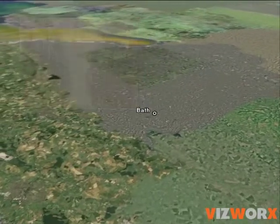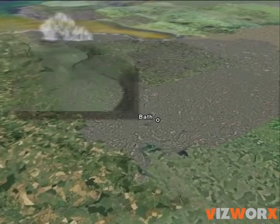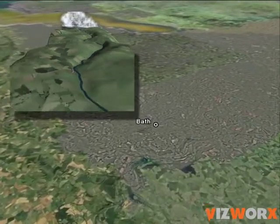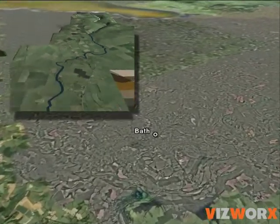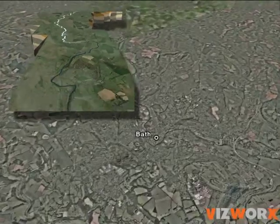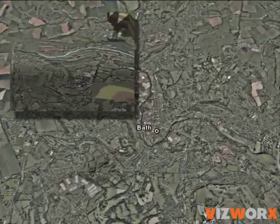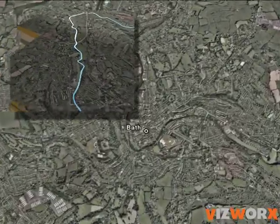When considering the flood risk in towns, there's a need to think about the effect of rainfall way upstream. Google Earth and similar satellite imagery makes it possible to fly the whole length of the river in seconds, so the computer can be used to improve understanding of a whole river catchment from rural source to urban bottleneck.